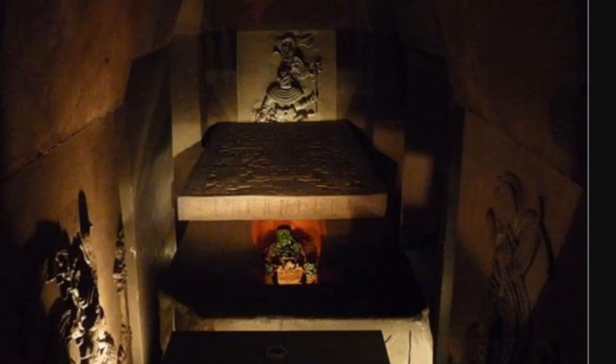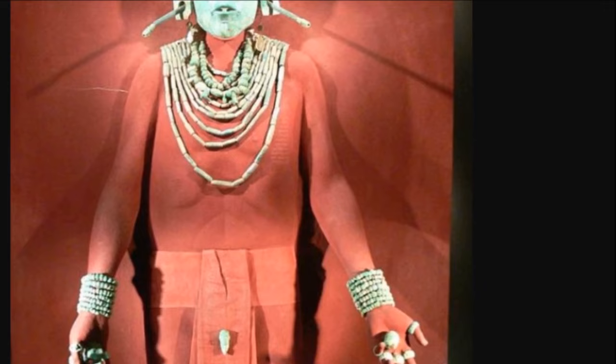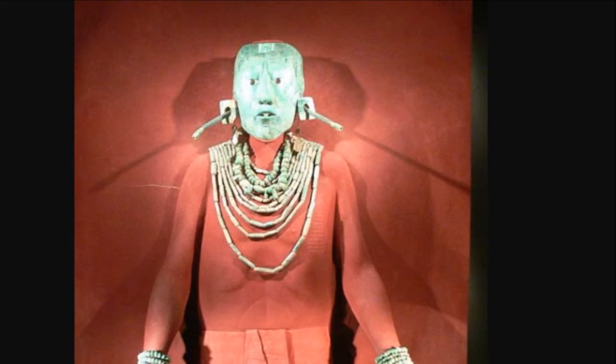Here is a reconstruction of the tomb with the famous sarcophagus lid — we'll talk about that in a second — but this is at the Museo Nacional. Here is how Lord Pakal was found in his tomb: adornments over the wrists and around the neck, a jade mask over the face, and for the Mayans, jade was priceless. He came to rule probably in his early teen years and ruled until he was 80 years old.